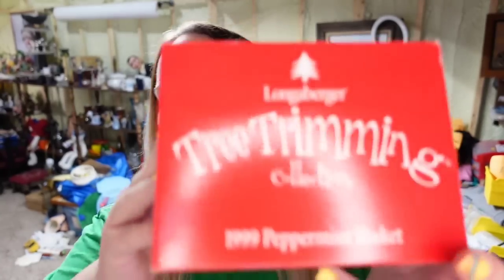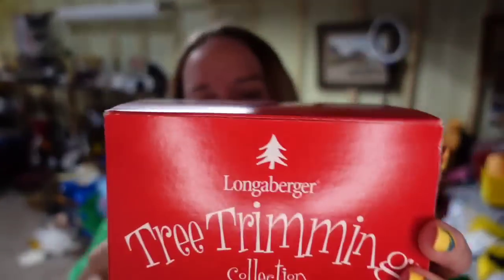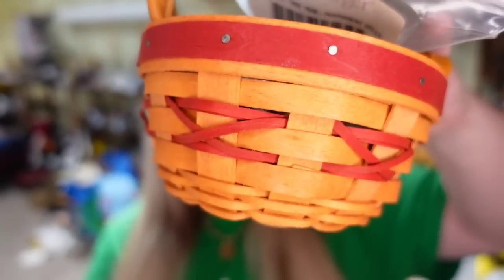We have got tons of Longaberger stuff that is not baskets — some of it is. This next one is a little Longaberger $19.99 peppermint basket from the Tree Trimming Collection. This one is new with the box, the liner, and the protector. It sold in under two days for $29.24. I did pay $8.00, so it's about a $15 profit.